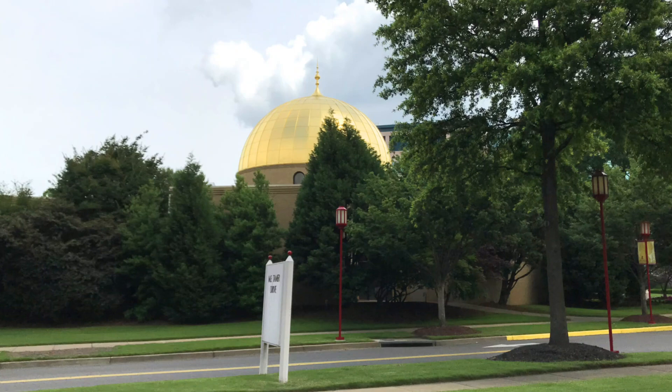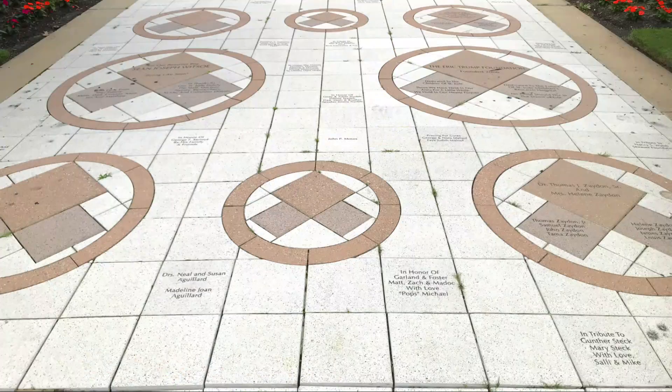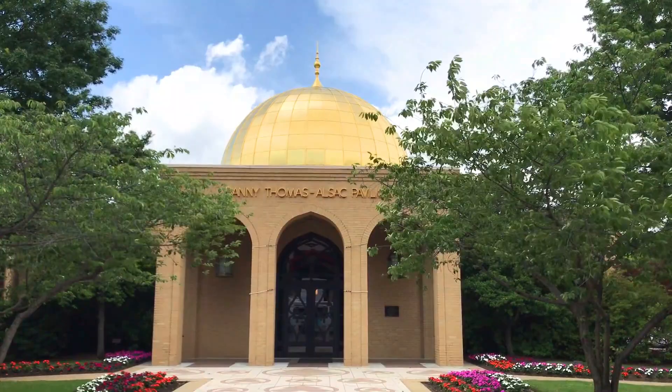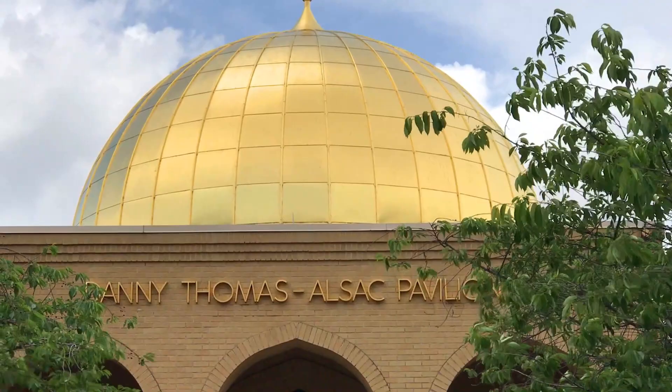St. Jude's is a private hospital and you do have to show ID to get in through the guarded gates. But they do allow visitors to come in and visit the Danny Thomas Pavilion and Museum and the Memorial Garden. To find the Memorial Garden, you enter through the gates on Jackson Avenue, and then it's just right behind the very impressive gold dome pavilion that you see once you enter through the gates.